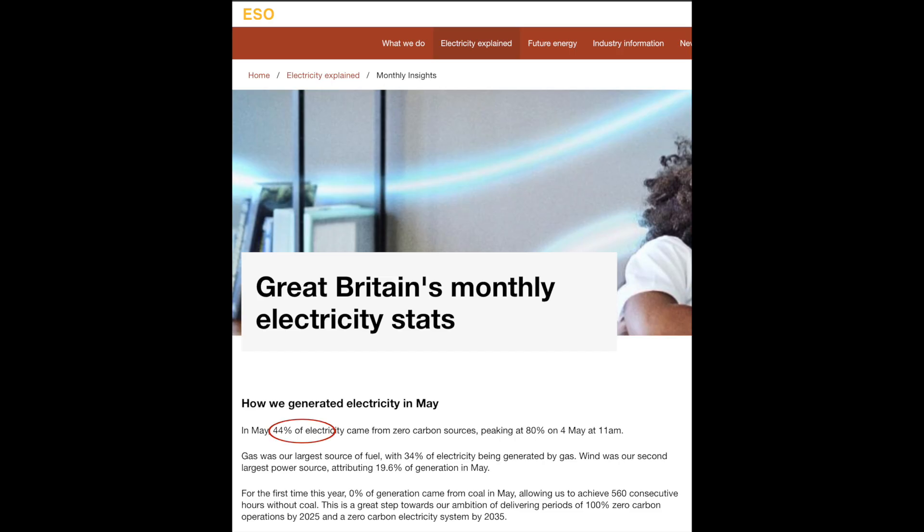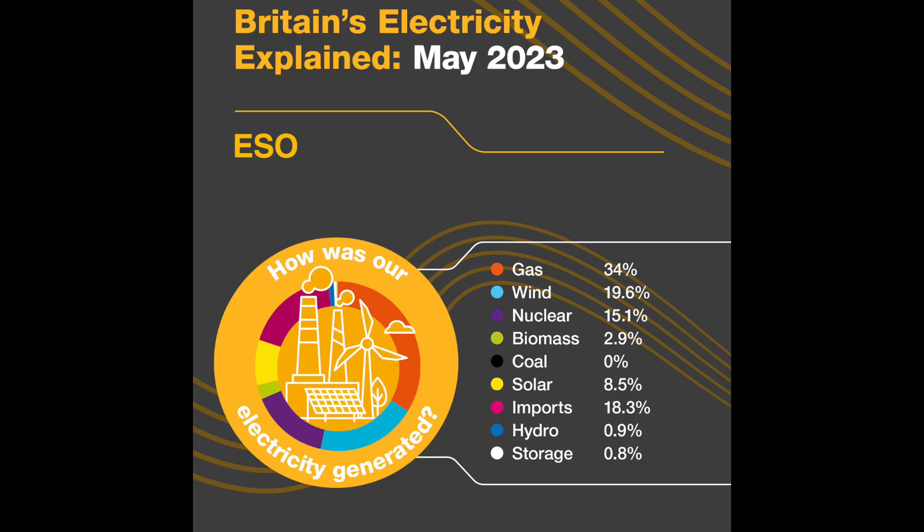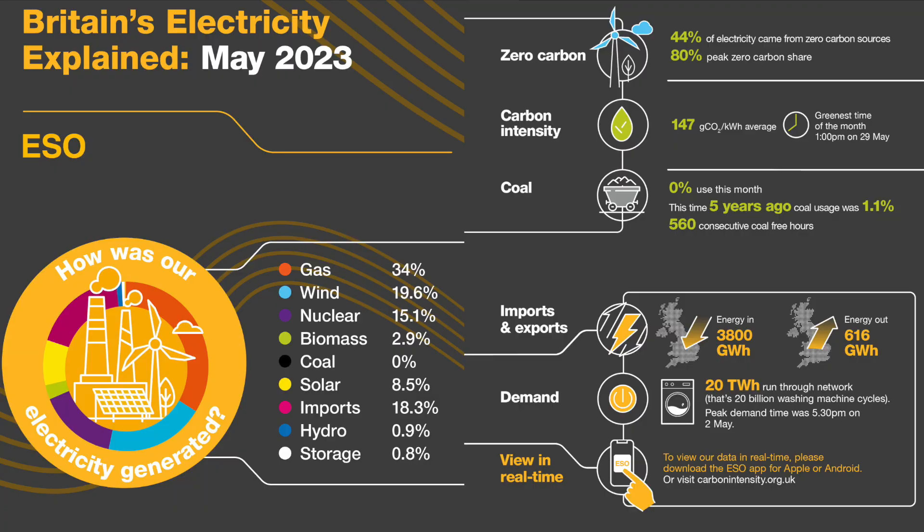And this is May: 44% of electricity came from zero carbon sources, peaking again at 80%, and again wind was the second largest power, attributing 19% in total — that's the breakdown.